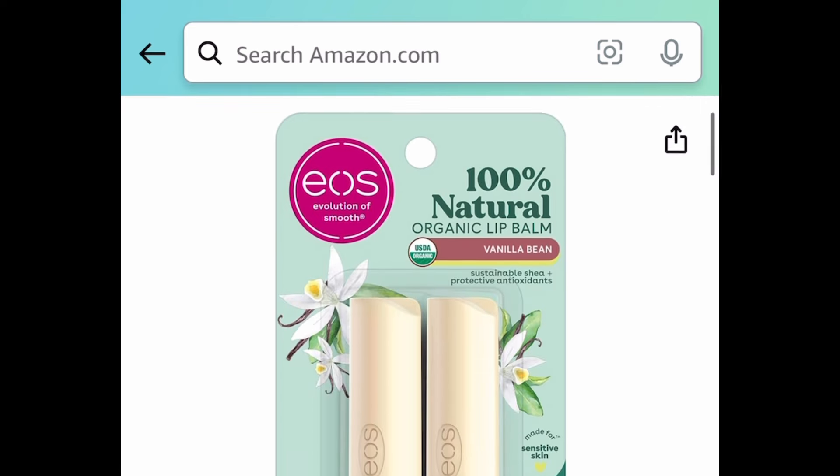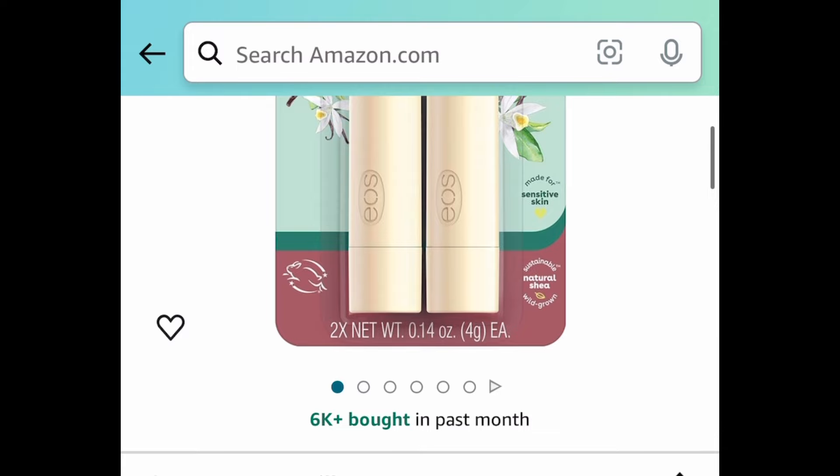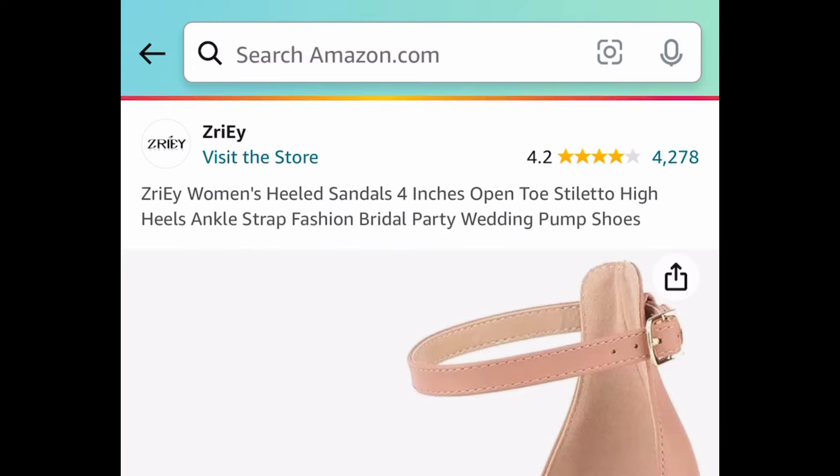Next one here, we have this natural and organic lip balm. We all know this brand and this one is currently price dropped down to $3.97 for two.